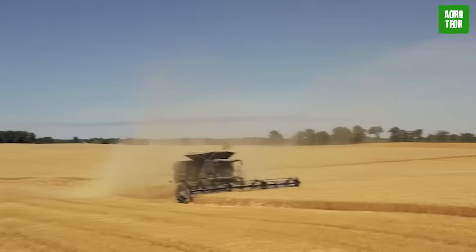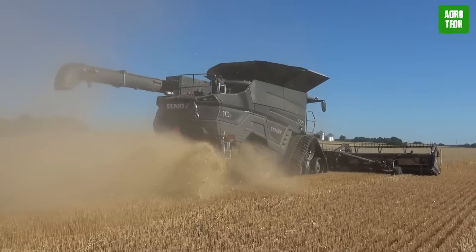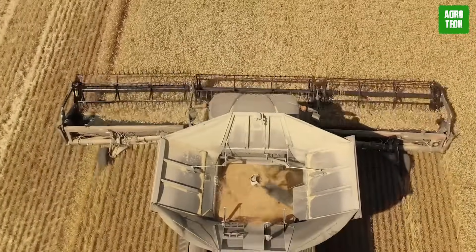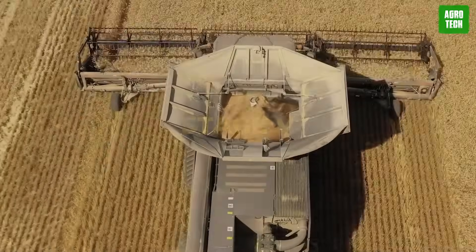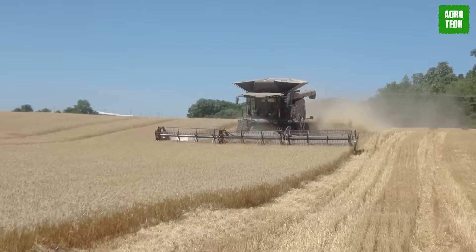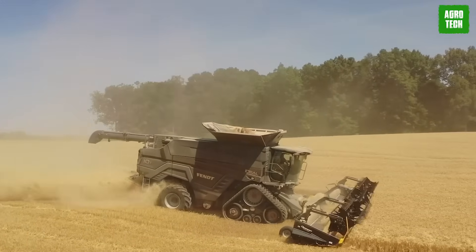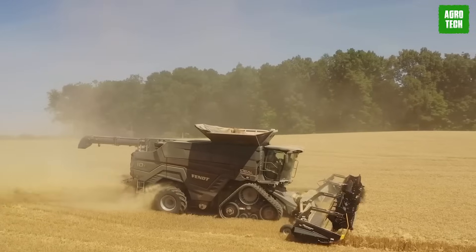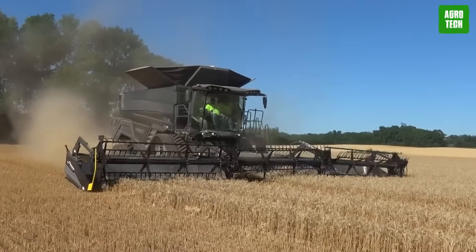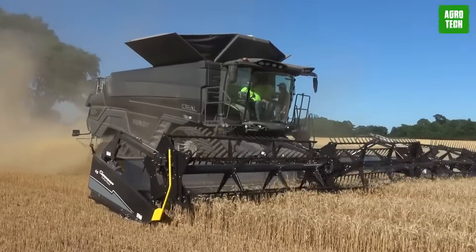Fendt Ideal 10. The new Fendt Ideal 10 sets a new standard with its maximum power of 790 horsepower. It meets the European emission standard Stage 5, ensuring compliance with environmental regulations. One of its key features is the new cleaning system and the dual helix separator. This innovative combination enhances throughput while maintaining the highest grain quality and minimizing grain losses. The Fendt Ideal 10 offers increased area coverage, making it an ideal choice for large-scale harvesting operations.